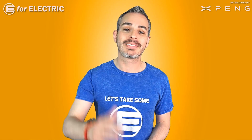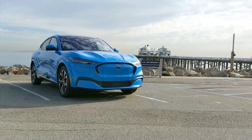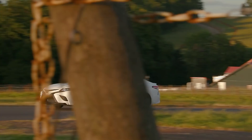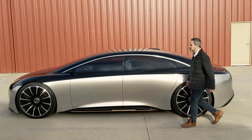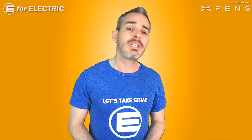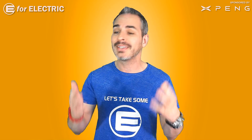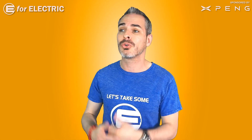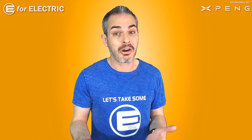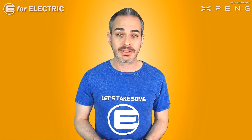I'm going to tell you how to get the best deal when buying an electric car in 2021 — and no, it's not the same as buying a gas car. I'll tell you why and the differences. Welcome to E4 Electric, your number one source of electric car scoop.